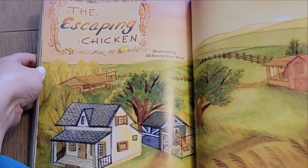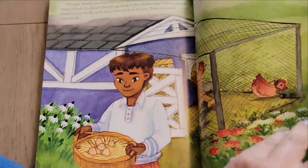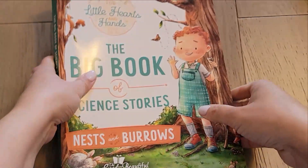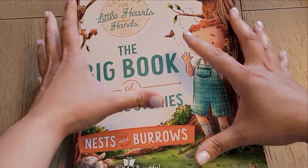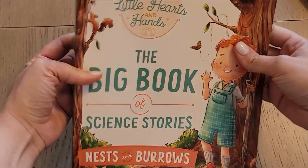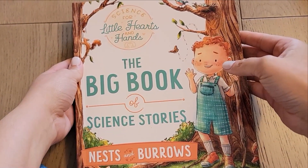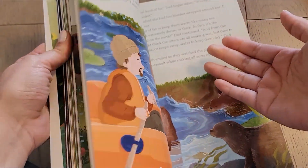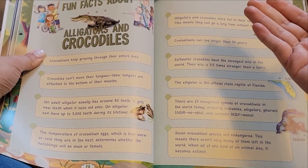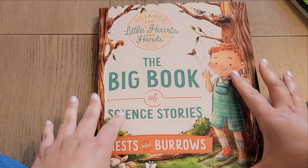There's a story called 'The Escaping Chicken' — really nice. That's the Big Book of Stories, and your child might fall in love with these and you can reread them again and again. This is something you'd want on your shelf that you could just pick up and read — it would be like a science lesson in itself because there's always fun facts about whatever you're learning about. The Big Book of Science Stories is one of my favorites.